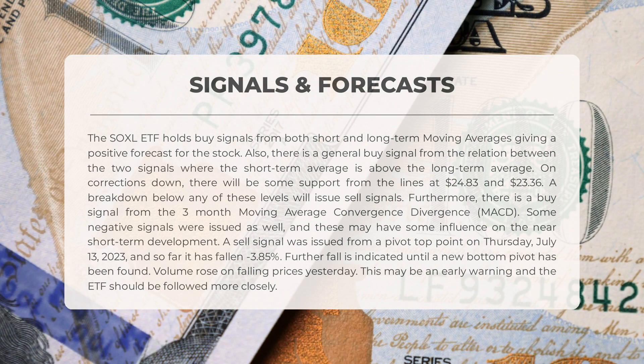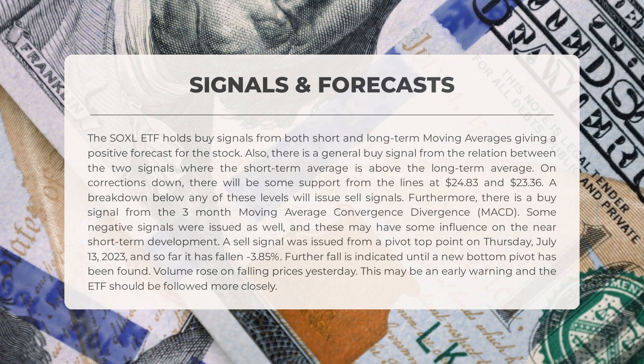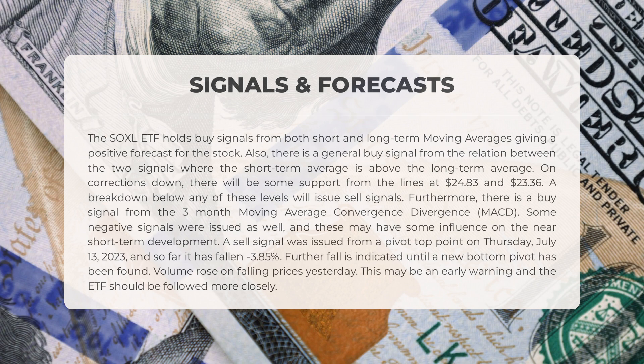There is a buy signal from the three-month moving average convergence divergence (MACD). Some negative signals were issued as well, which may have some influence on near short-term development. A sell signal was issued from a pivot top point on Thursday, July 13, 2023, and so far it has fallen minus 3.85%. Further fall is indicated until a new bottom pivot has been found. Volume rose on falling prices yesterday — this may be an early warning and the ETF should be followed more closely.